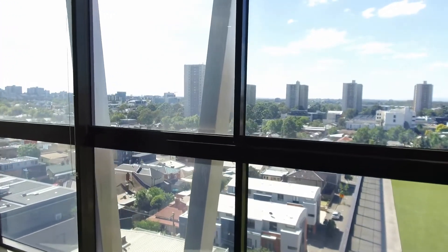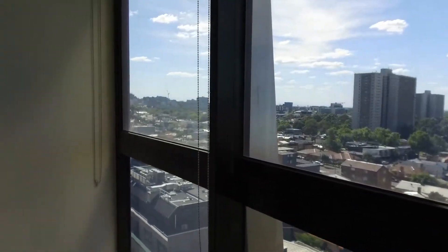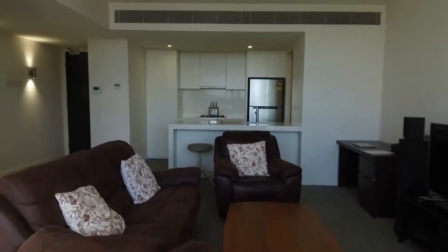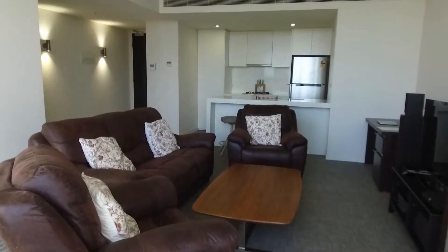This is Jeremy Faye from Melbourne Real Estate and today I'm taking you through 806 of 253 Bridge Road in Richmond. It is an unfinished two-bedroom, two-bathroom with car space, featuring a Winter Garden balcony with fantastic views.